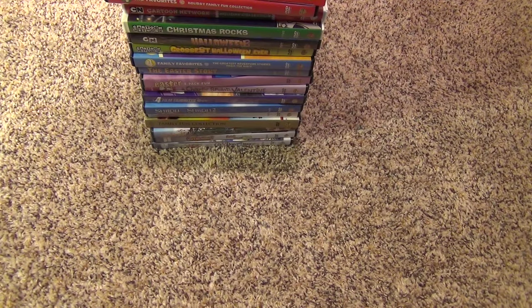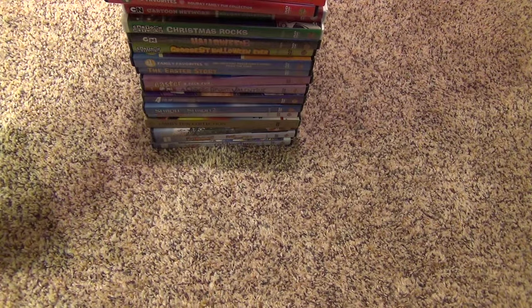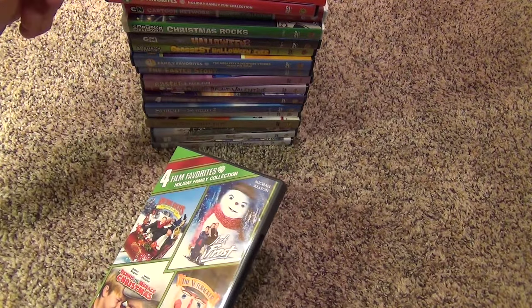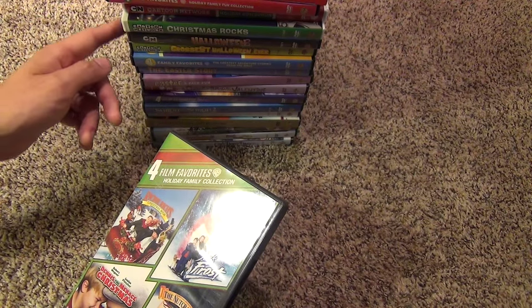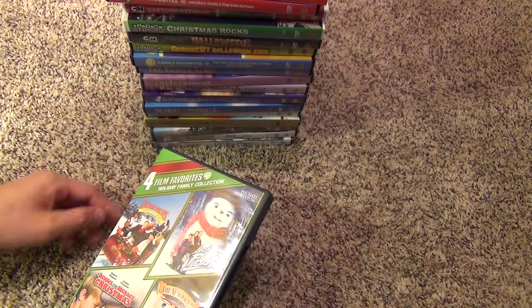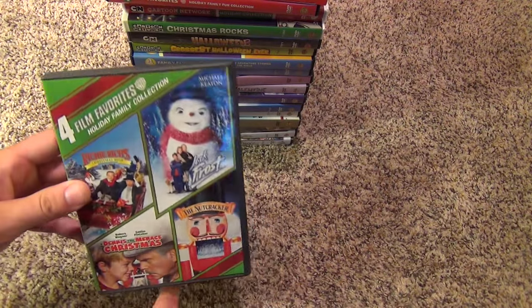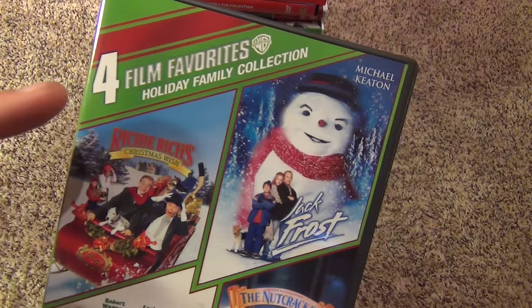Hey everyone, this is going to be part three of my four video series where I show you my complete collection of Warner Brothers DVDs and Blu-rays. This video is going to be a little bit more unorganized than the first two, but it has my holiday titles and then it also just has some miscellaneous feature length movies and things like that. So with that said, we'll just get started with the first title in this stack.